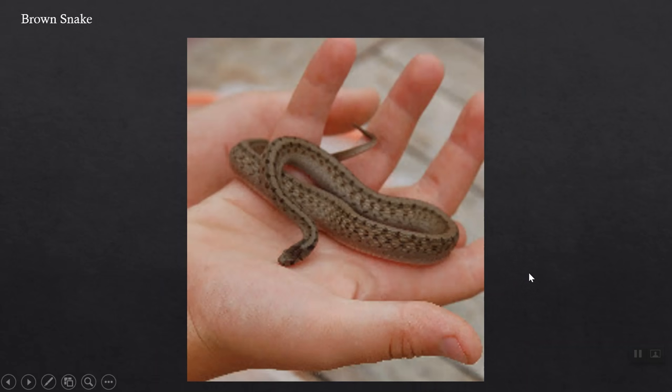These guys eat slugs, so if you have a garden you definitely want them around. This is a very large adult — they rarely get much larger than this. This one shows more of a spotted pattern than a checkerboard, so there's a lot of variation in coloration. In any event, you're going to see tiny rows of spots down the side of the body, and notice that the head is darker than generally the rest of the body.